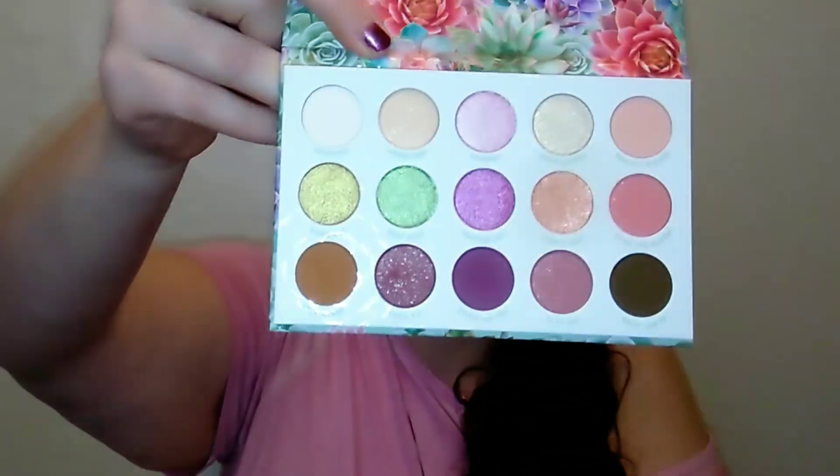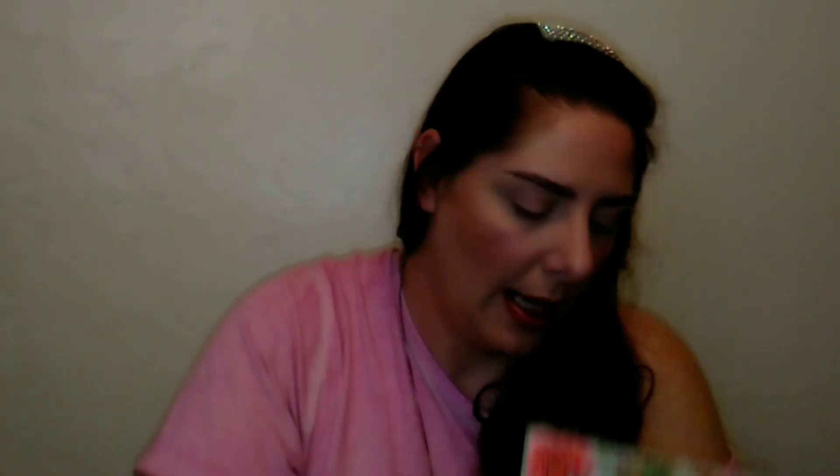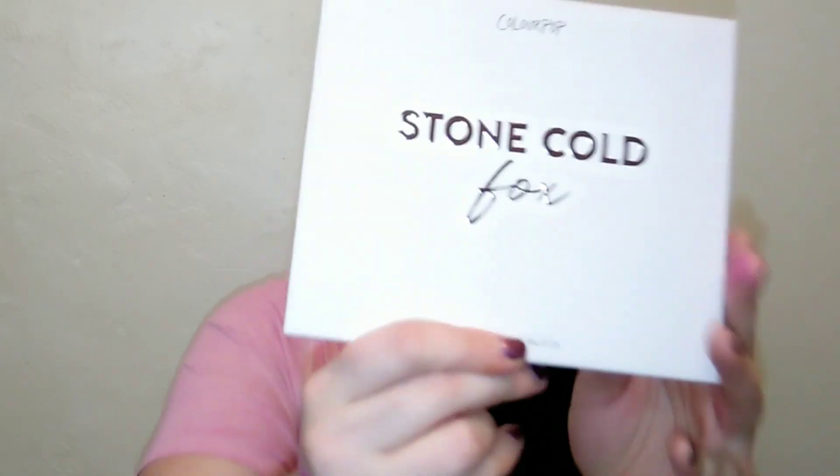Lastly, let me show you what my husband Shawn got me for Valentine's Day. So sweet of him — he got me the ColourPop Garden Variety palette, which is really really beautiful, kind of a nice pastel one, super cute. He also got me the ColourPop Stone Cold Fox eyeshadow palette, which I haven't even swatched yet, but it looks stunning.